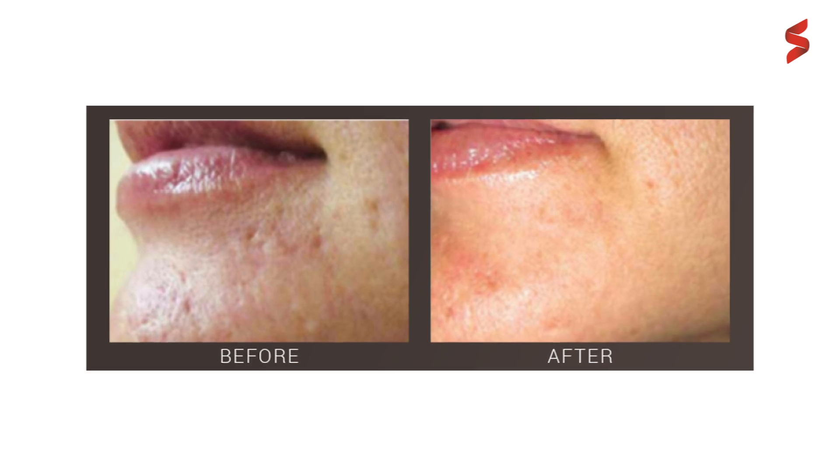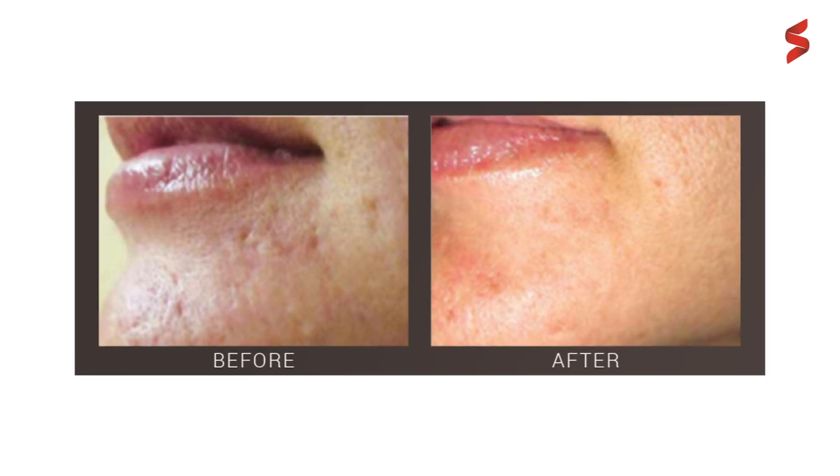It is also used to treat fine lines, uneven pigmentation, and acne scars. Microneedling can be performed alone or in conjunction with our platelet-rich plasma treatments, known as PRP.